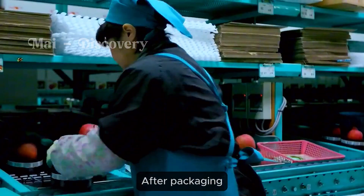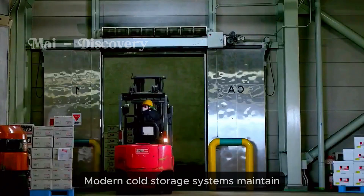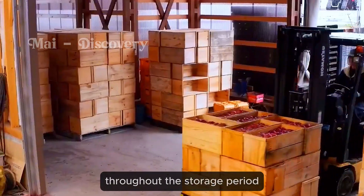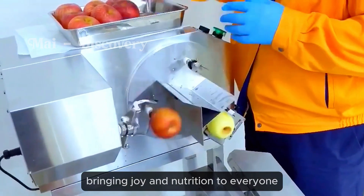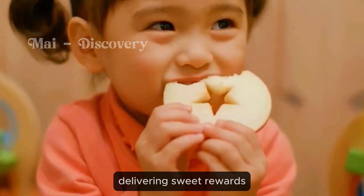After packaging, apples are transported to the cold storage for preservation. Modern cold storage systems maintain the appropriate temperature and humidity, keeping the apples fresh throughout the storage period. These fresh and delicious apples will reach consumers, bringing joy and nutrition to everyone. Technology helps enhance the quality of life, delivering sweet rewards.